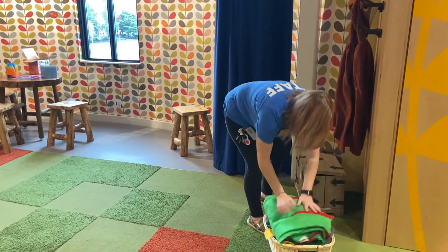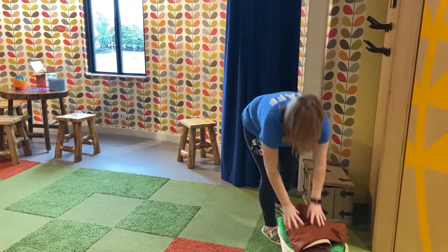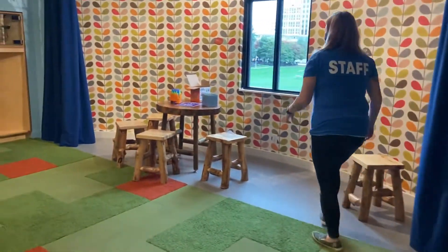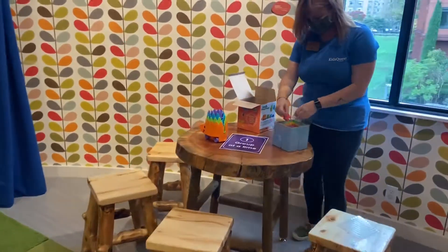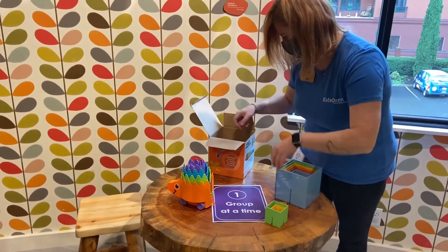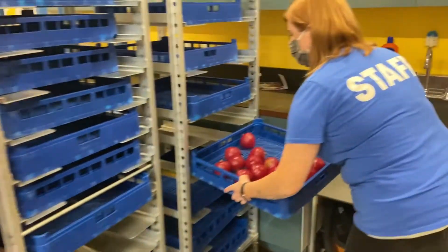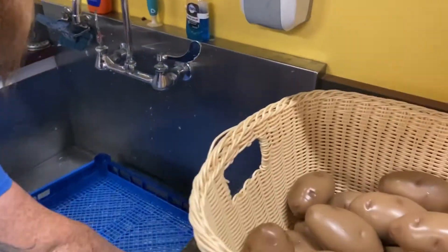Our staff has been removing fabrics from the museum and replacing them with new, fun, exciting toys that are either plastic or other easily cleanable materials. Throughout your visit, staff members will be removing toys from the floor and bringing them to our toy sanitization station. Here, the toys are washed and cleaned so that fresh, clean toys can be brought out to the floor for you to enjoy.